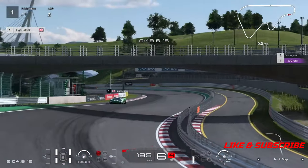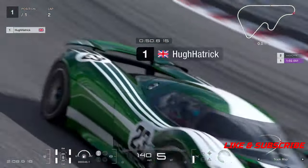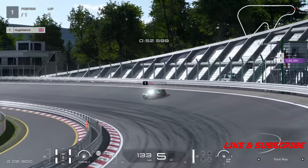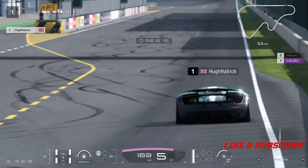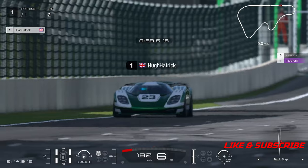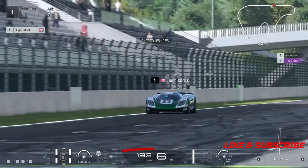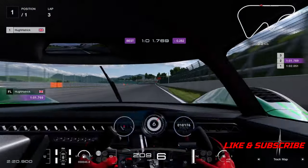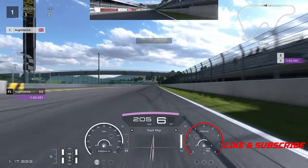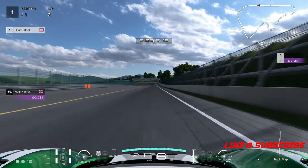I've finally managed to get a gold lap without too much work. It took me about 15 to 20 minutes to finally get a good gold time, and in the end I managed to do a 1:01.769. So let's show you how to do the lap — we'll go on board, as that's a lot easier to see exactly what you need to do.